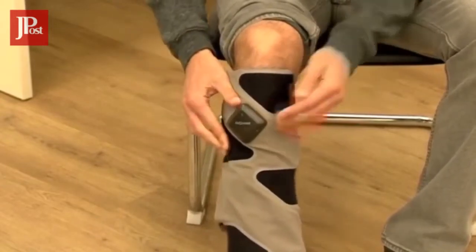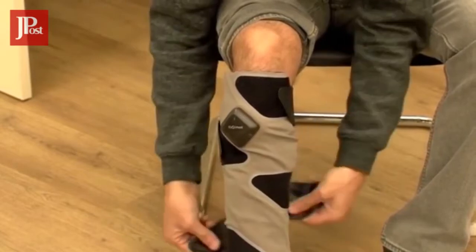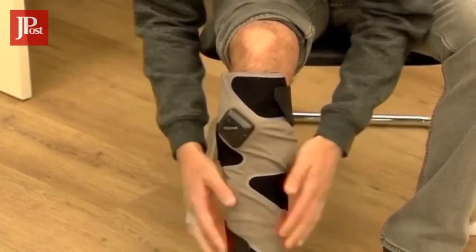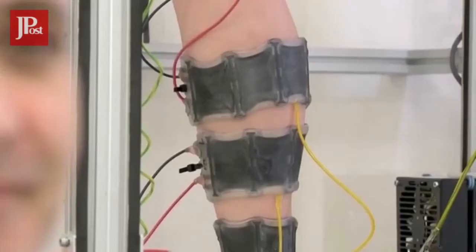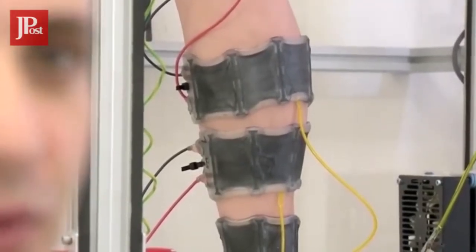This sock will give patients of venous and lymphatic diseases a leg up during recovery. Created by Israeli startup IlestiMed, the device uses smart materials to stimulate blood circulation, says CEO and founder Omer Zelka.